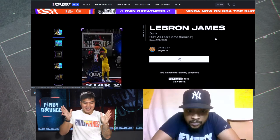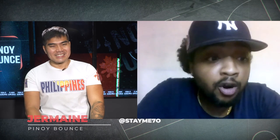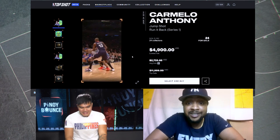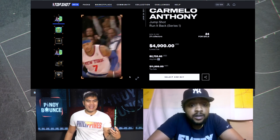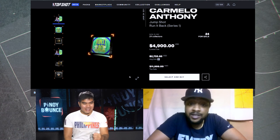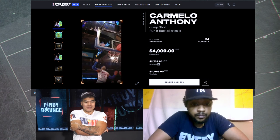Is there a holy grail moment you don't have yet or are trying to get? We all know LeBron is the best of the best, but my holy grail that I just completed last week is the serial number 62 Carmelo rib moment. For those who don't know, that was the game where he scored a franchise-high 62 points. Getting serial number 62 was huge for me. I think Melo was at his best in New York — he embodied what New York basketball was, that gritty hard work. He put the city on his back. It's one of the signature moments in the Run It Back set.